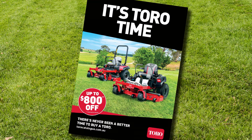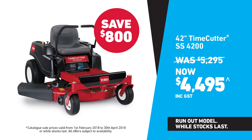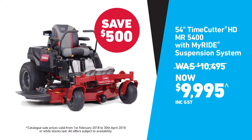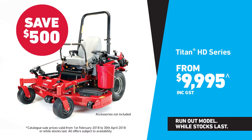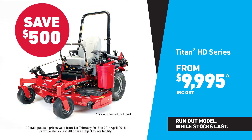It's Toro time, with our catalogue sale on now! There's a huge $800 off the 42-inch Timecutter Ride-On Mower. Save $500 on the 54-inch Timecutter HD with MyRide Suspension System. Even the 48-, 52- and 60-inch Titan HD Series models are all $500 off.